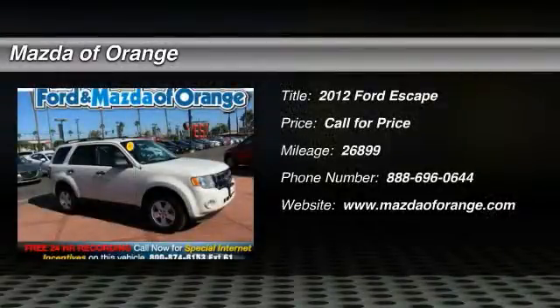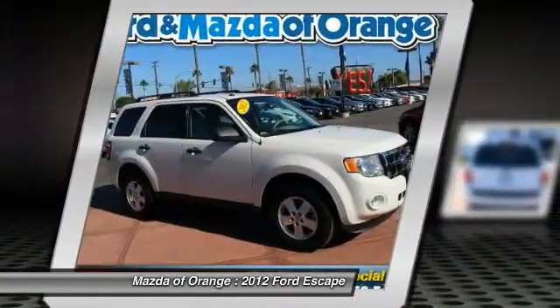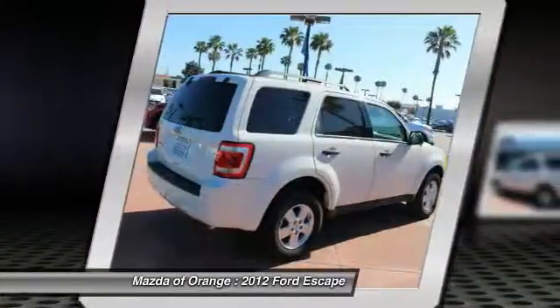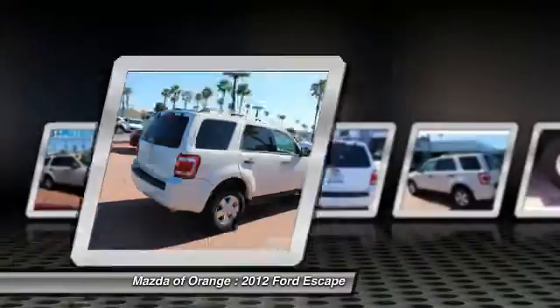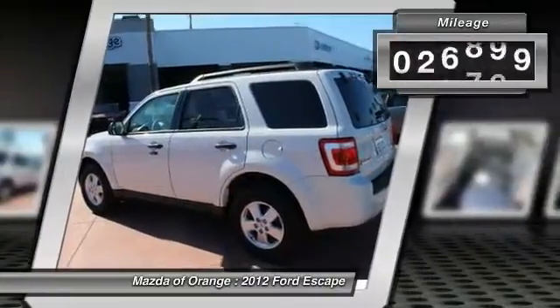New arrival. This Escape is certified, Carfax One Owner, with cruise control, value priced below the market. Popular color combo — this 2012 Ford Escape XLT has a sharp white suede exterior and a super clean stone interior.